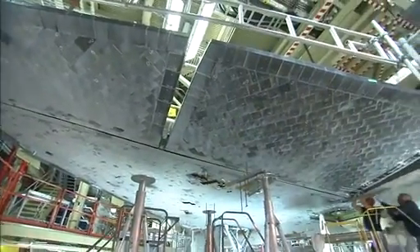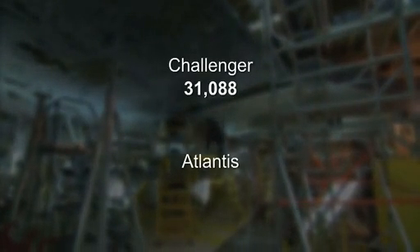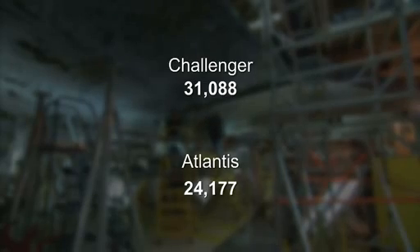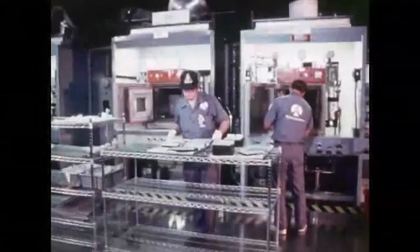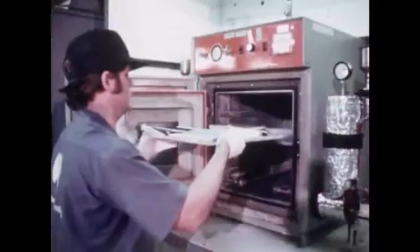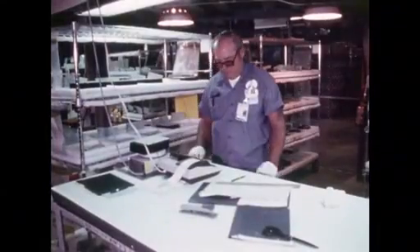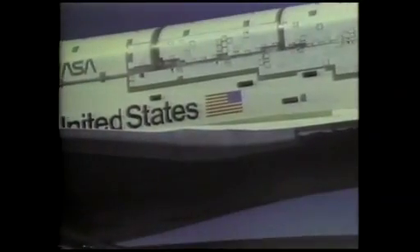Each orbiter has a unique number of protective tiles. Challenger was built with the most — 31,088 — while Atlantis has the fewest, a mere 24,177. Over in Palmdale, they had put on their first effort of attaching the tiles to protect the aluminum from heating on reentry, but next morning some tiles were on the hangar floor. It was real scary that they could lose tiles while on orbit and have a serious problem with heat on reentry.